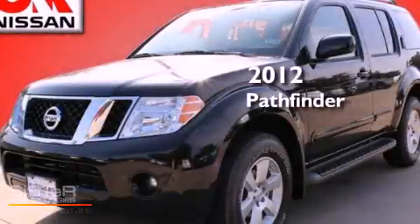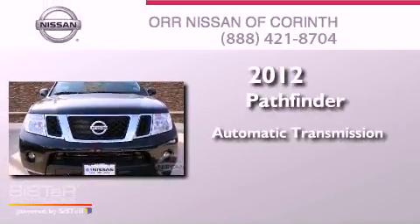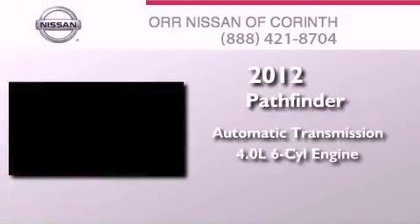This is a brand new 2012 Nissan Pathfinder. This SUV has an automatic transmission and a 4.0L V6.